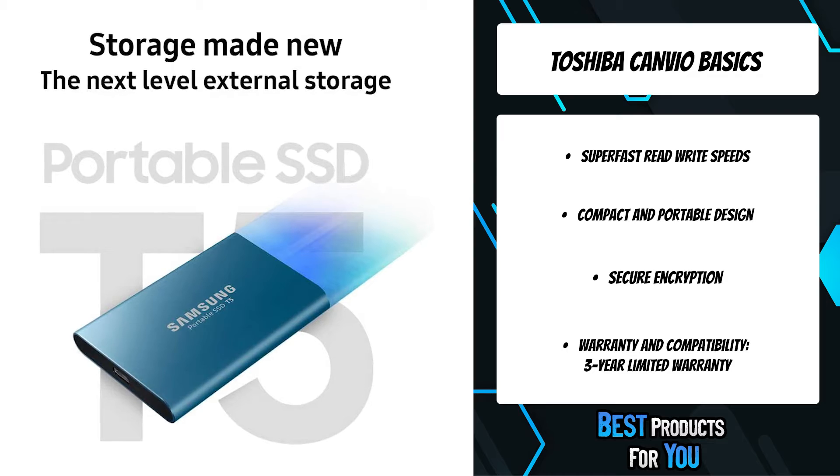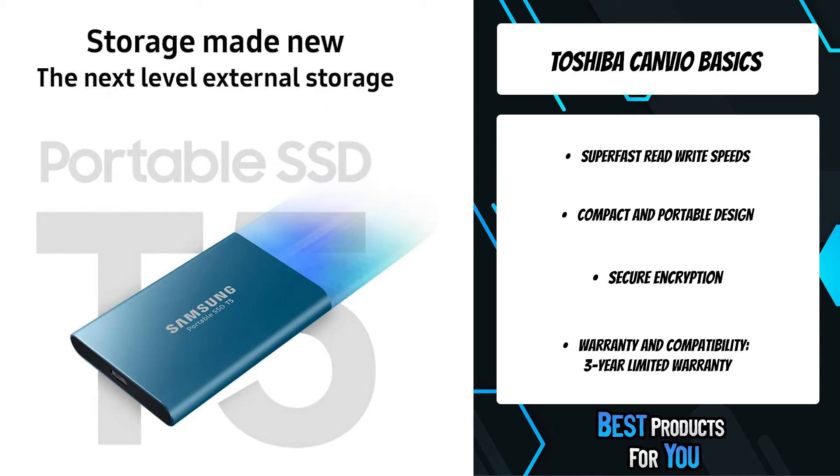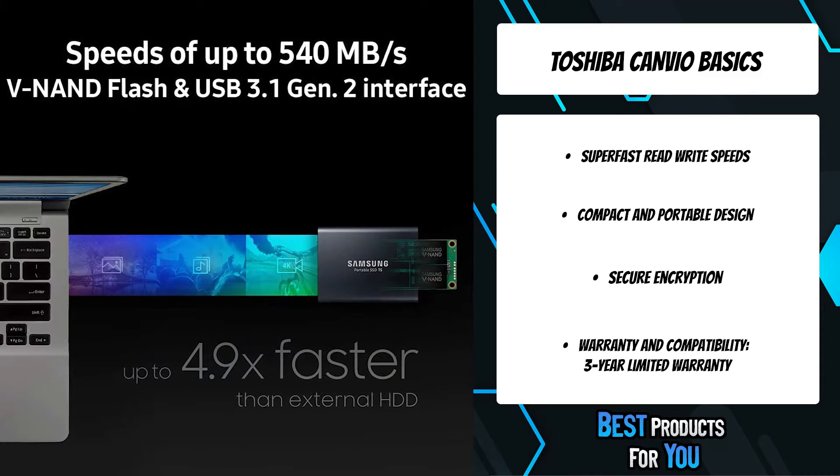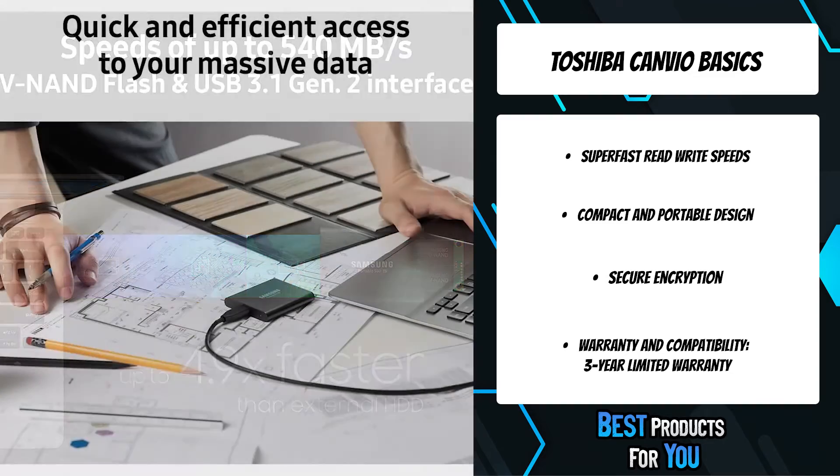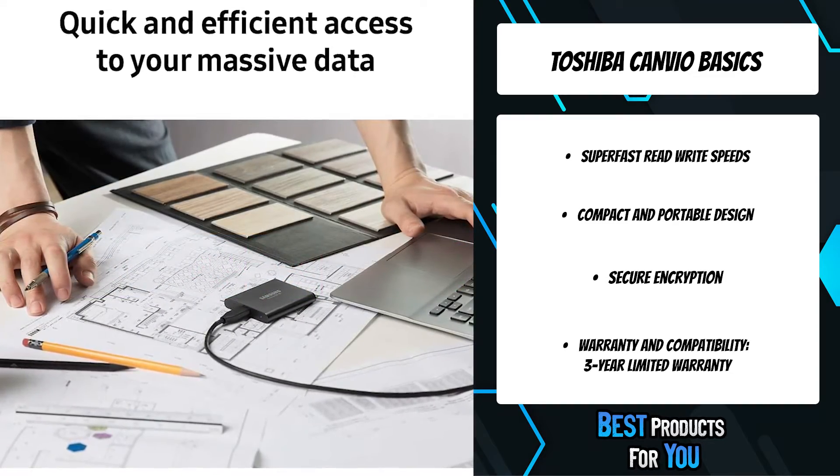Manage your data easily with new intuitive software for PCs and Macs that makes it simple to set a password and get the latest firmware updates. You can also download the mobile app for Android smartphones and tablets.